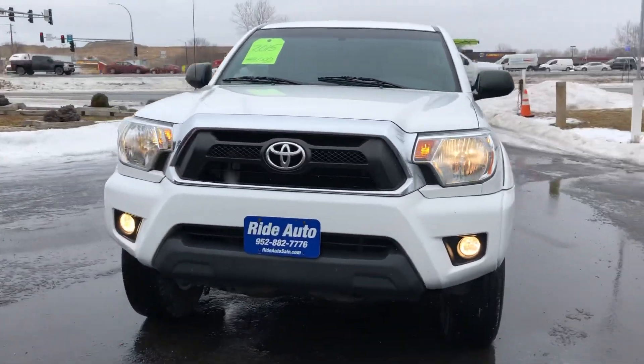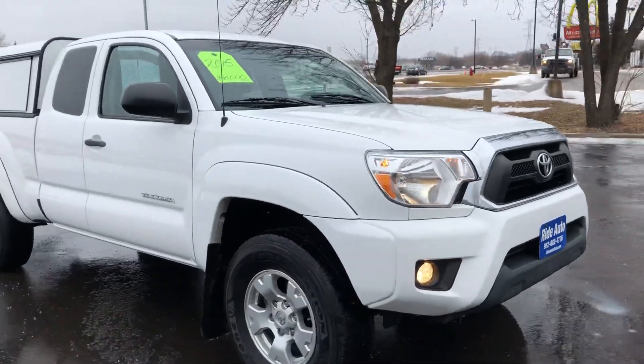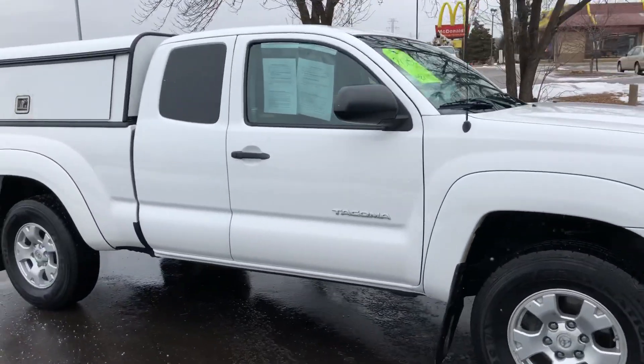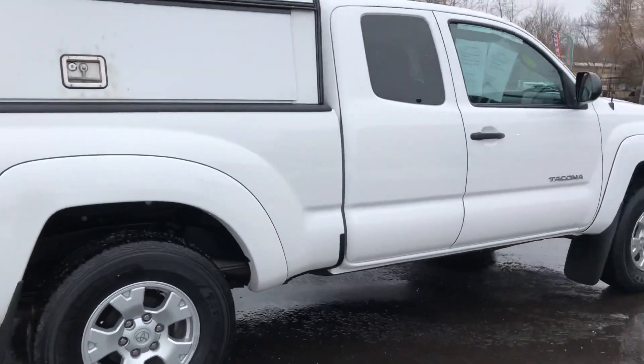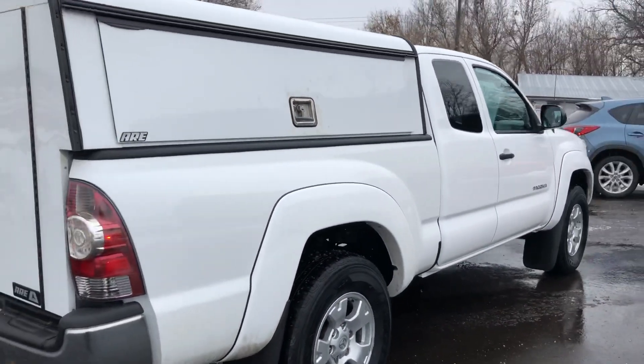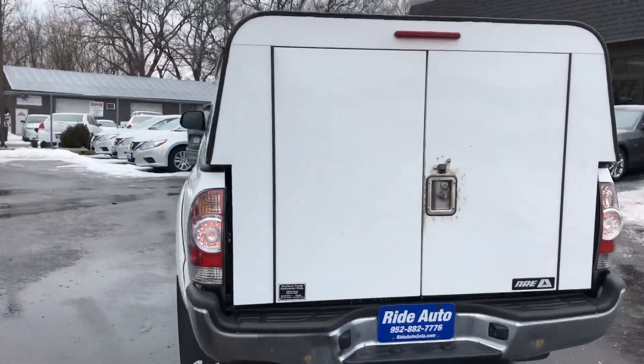Hello and welcome on this unbelievably frigid day where rain is turning into ice, and having a four-wheel drive truck like this is perfect. This is a 2015 Toyota Tacoma. It's an access cab with four-wheel drive and a 4.0-liter V6 engine.